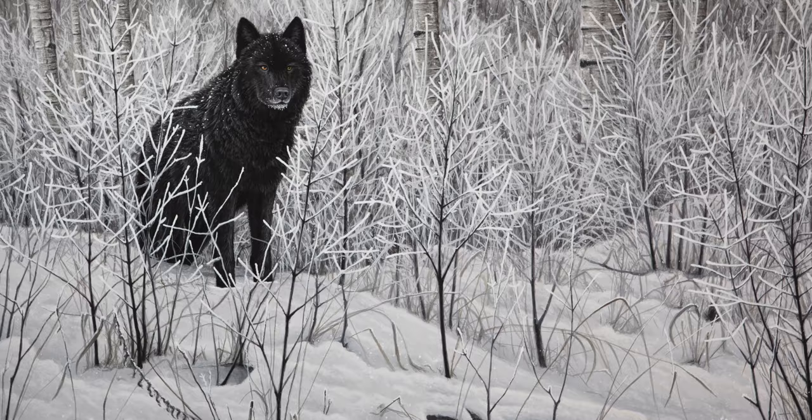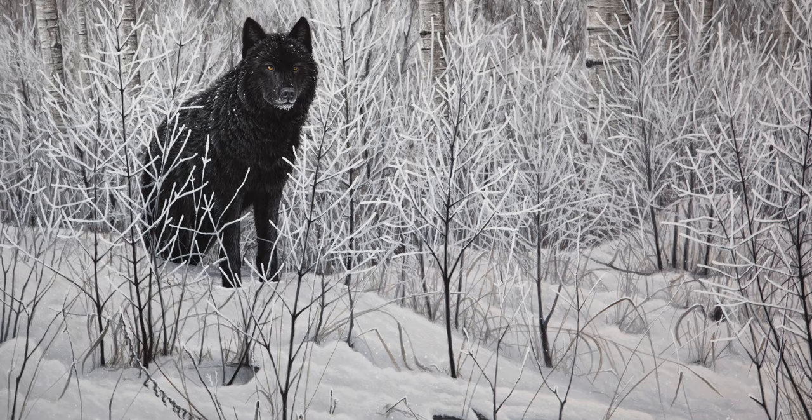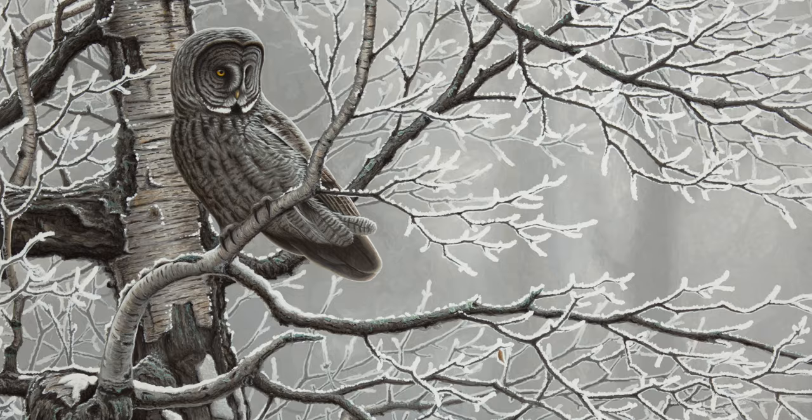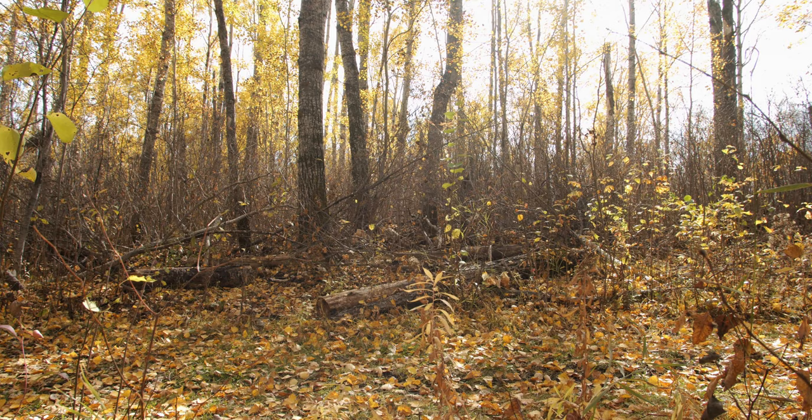I'm back in Riding Mountain National Park. I love coming here, especially this time of year in the fall when the leaves are changing. This park is pretty special to me as an artist. Over the years I've been coming here I've gotten so many great painting ideas and done so many paintings inspired by this park that every year I come back I just can't wait to get more ideas.